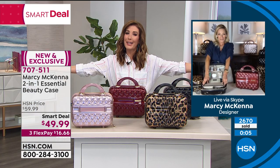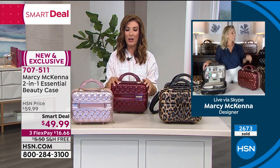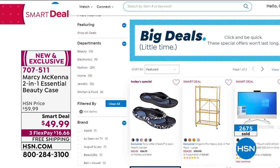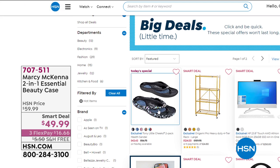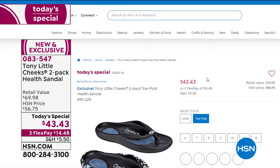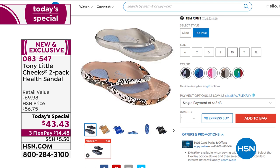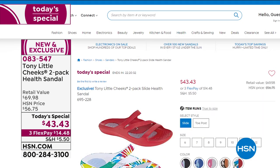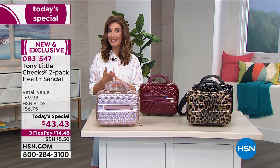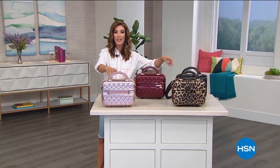You can check out all of our Smart Deals on HSN.com. Rose gold is almost gone — jump into the garnet, black, or leopard. Speaking of big deals — the two-pack Tony Little Cheeks health sandals. These are sandals that are good for your feet, that feel good. Brand-new style tonight is the slide, also backed by demand in the popular toe-post version. Wait all year for this one-day-only Today's Special — a two-pack for $43 and change. Already more than 7,000 spoken for. Slides going very quickly — check those out online.